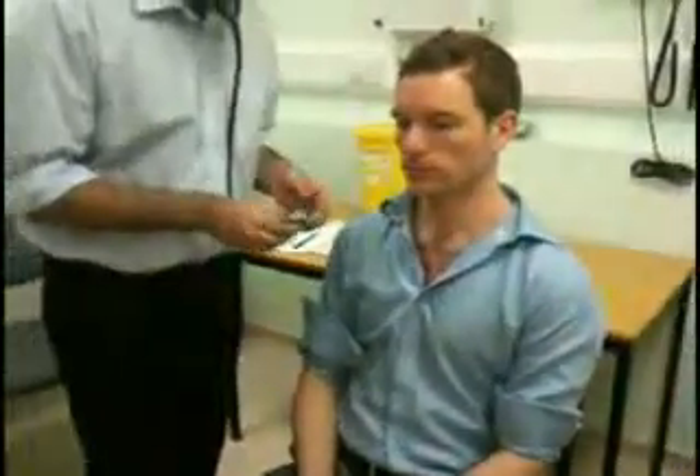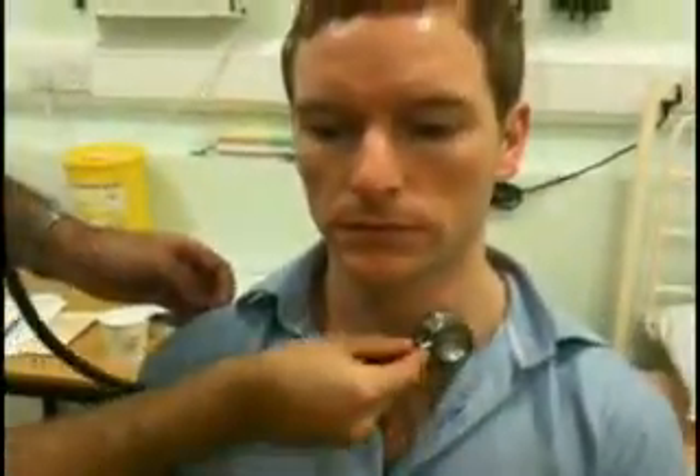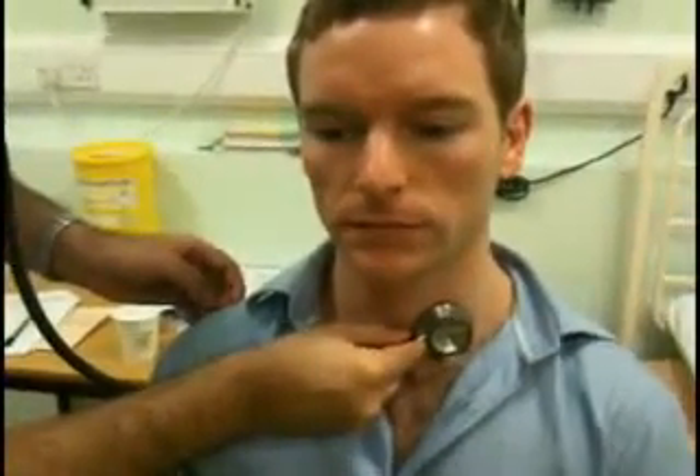I'm just going to have a quick listen with my stethoscope as well — listening to both lobes. So no bruits associated with thyroid storm, which is a medical emergency.